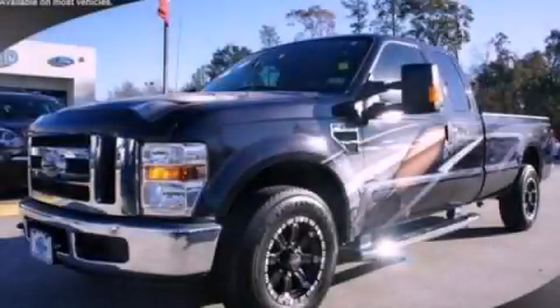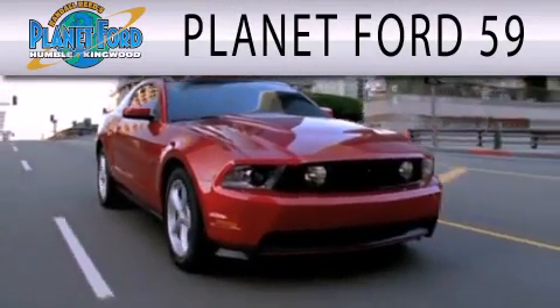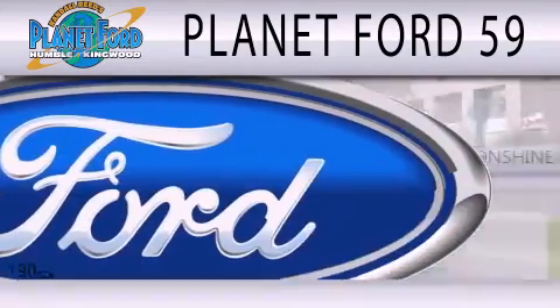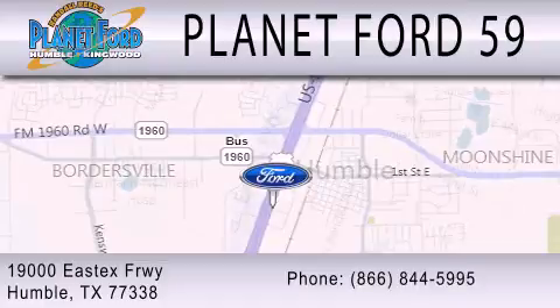We invite you to contact us today to learn more about this vehicle. Planet Ford 59 is dedicated to doing everything possible to ensure that the experience you have selecting your next vehicle is as pleasant as possible. We are located at 19000 East X Freeway in Humboldt.